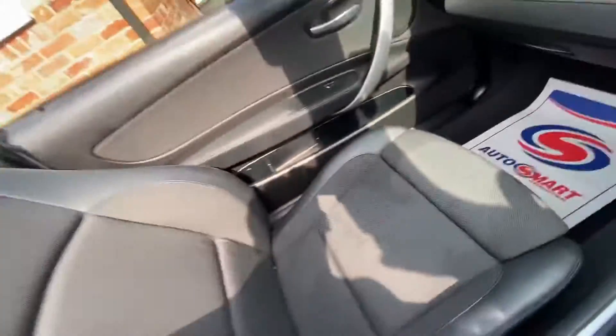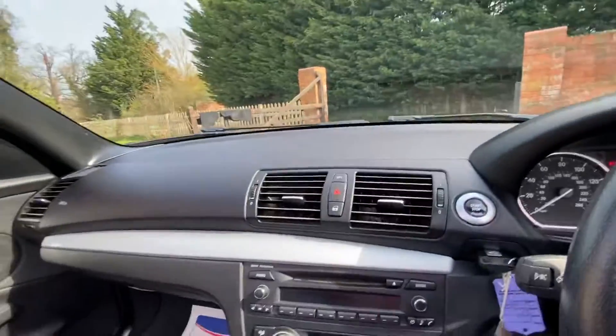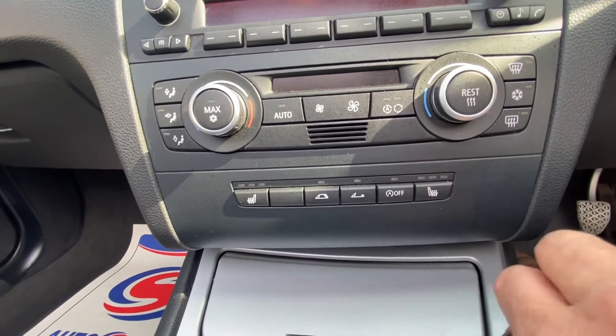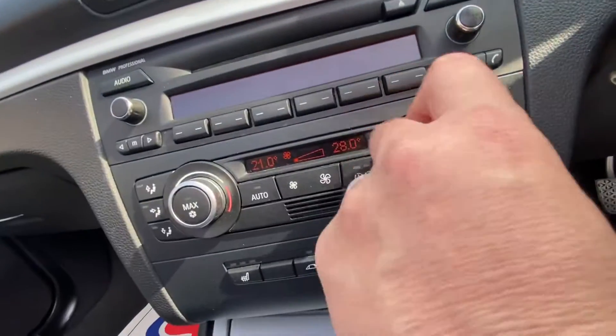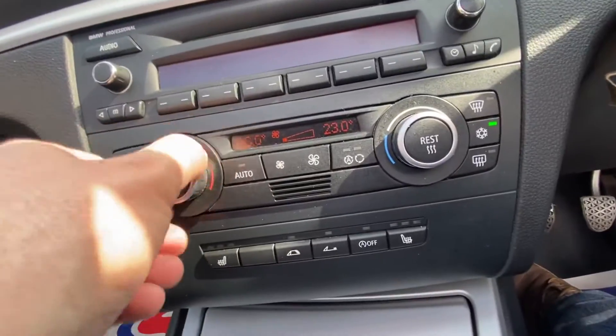It's half leather. The passenger seat has no rips or tears. It's got three-stage heated seats and dual climate control — so that side can be hotter and that side can be colder. The air conditioning does work as well.